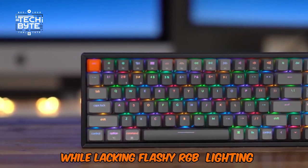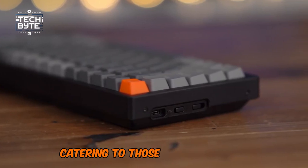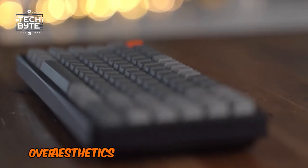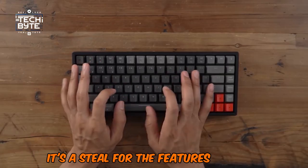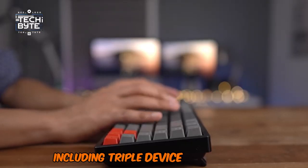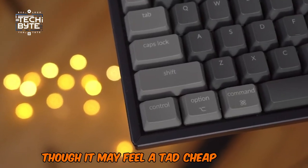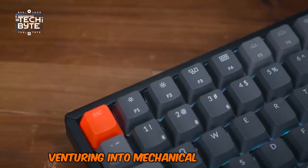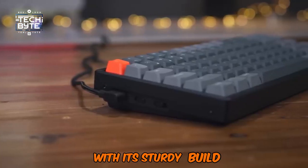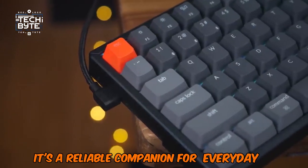While lacking flashy RGB lighting, its white backlighting suits nighttime use, catering to those who prioritize functionality over aesthetics. Priced very competitively, it's a steal for the features it offers, including triple-device connectivity for seamless multitasking. Though it may feel a tad cheap at times, the Keychron K2 remains a solid choice for beginners venturing into mechanical keyboards. With its sturdy build and convenient connectivity options, it's a reliable companion for everyday use.